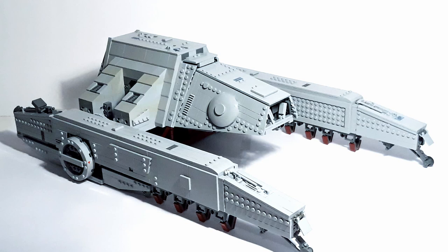It is a UCS AT-Hauler done by a builder by the name of Simon Wilde, and I'm very impressed by this thing. It just looks so accurate and so realistic. It's mostly SNOT, which is always a pleasure, and it's SNOT done correctly.